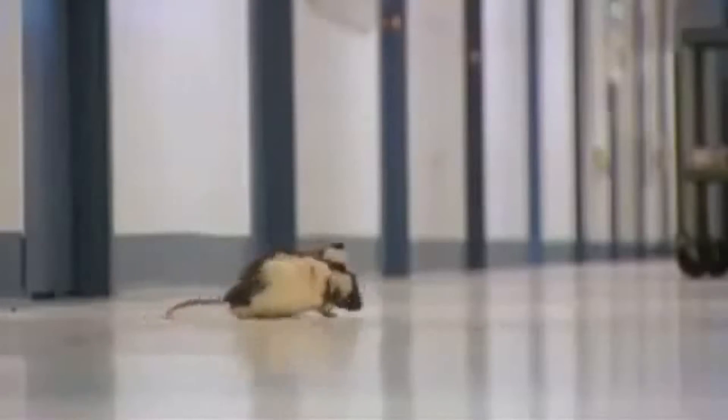They've tapped into part of the rat's brain that controls its whiskers. Stimulate left whisker, rat goes left. Stimulate the right one, it goes right. Stimulate its pleasure zone, rat humps your face.